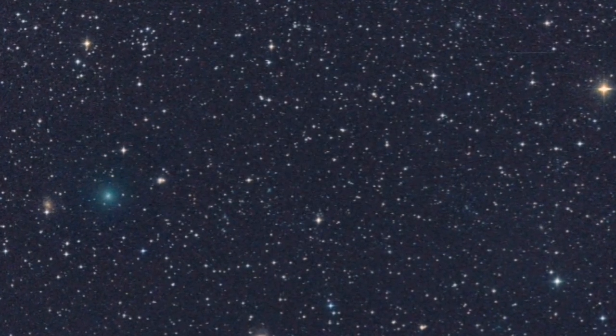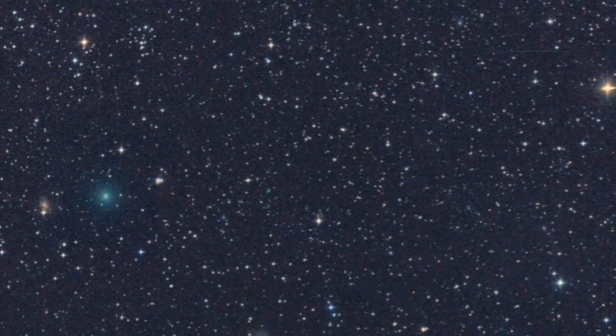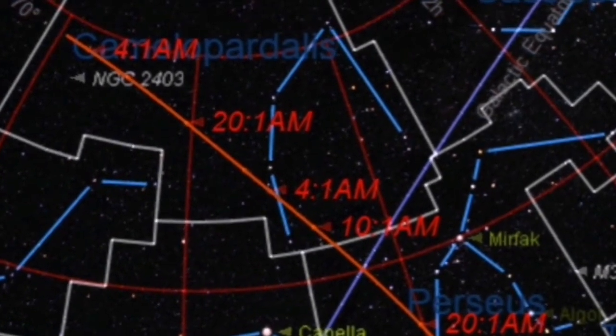The comet will continue to move across the sky, and it will appear in Perseus and Auriga. That will be in April, and then in May.